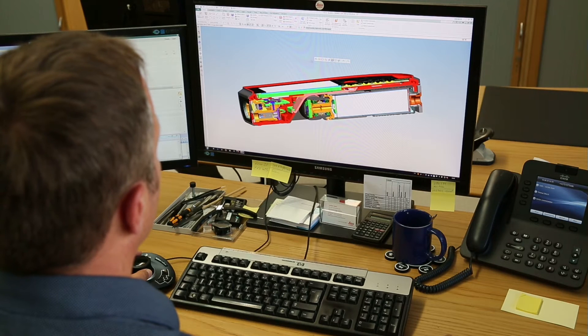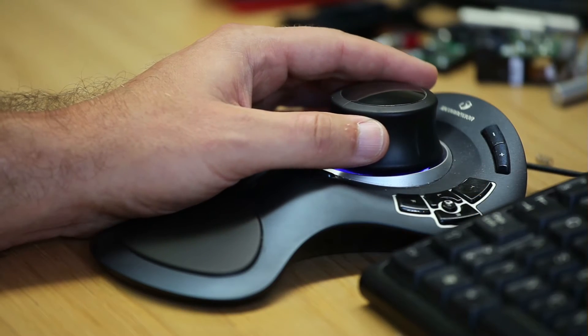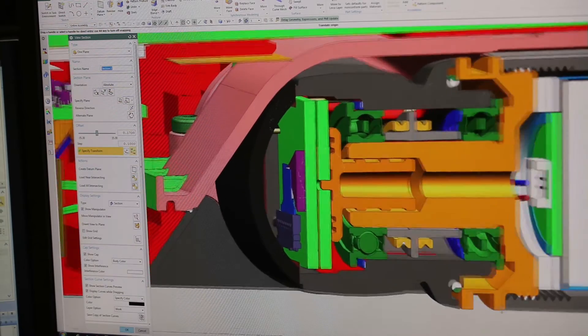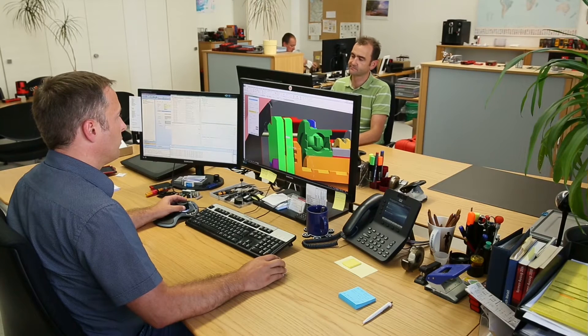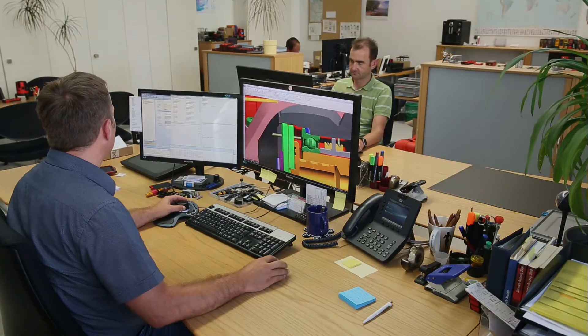At Leica Geosystems we work with the most up-to-date CAD software and simulation tools, which allow us to test designs at a very early stage of the design process. With this technology we are able to merge our mechanical parts as well as our optics and electronics parts in one software.